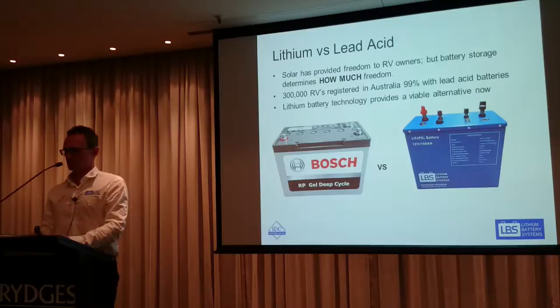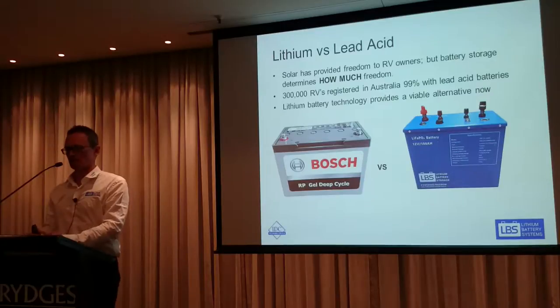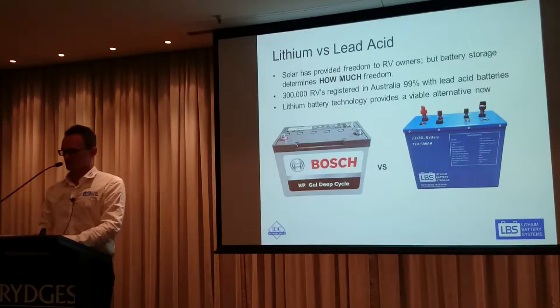You can either charge the battery with solar, a DC charger, or AC mains. So you've really got three charging options with your caravan or motorhome on how you charge that battery.